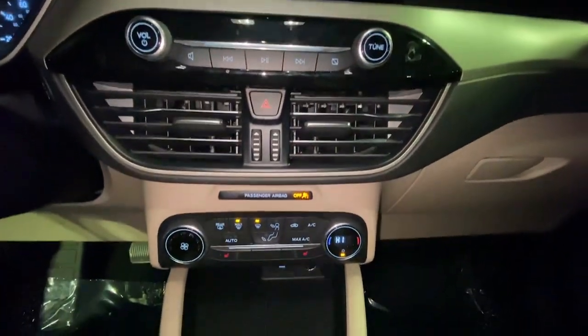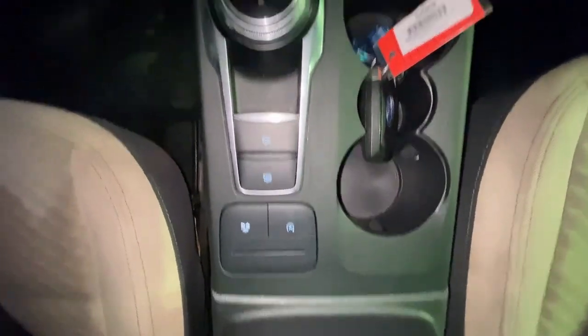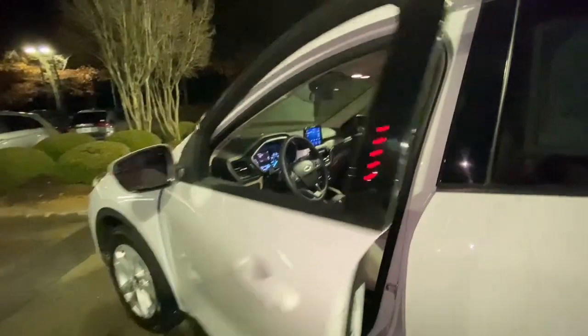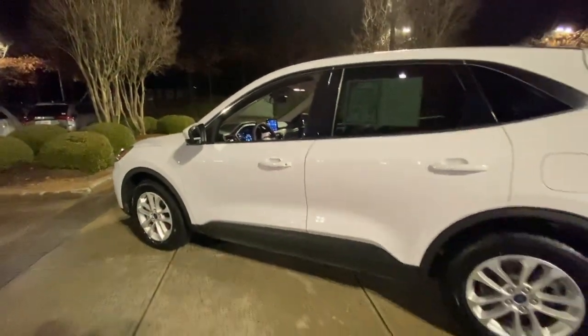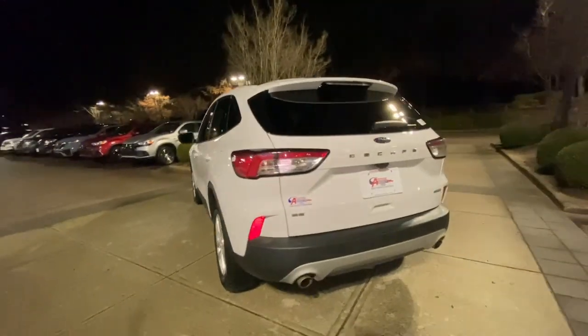The following are some of this vehicle's highlighted options: Keyless Entry, Backup Camera, Lane Keeping Assist, Remote Engine Start, Keyless Start, Satellite Radio, Heated Mirrors, Heated Front Seat, Power Driver Seat, Wi-Fi Hotspot.